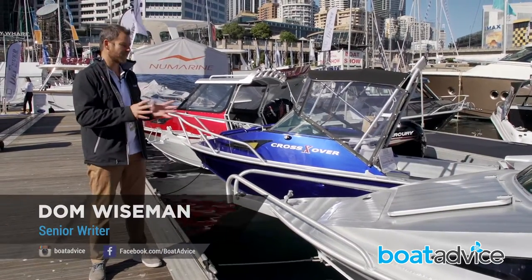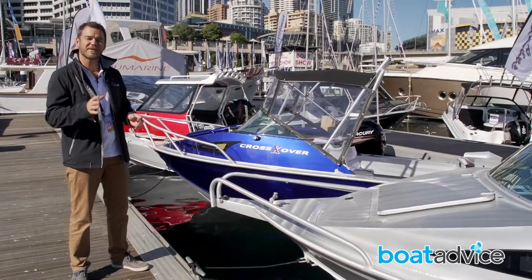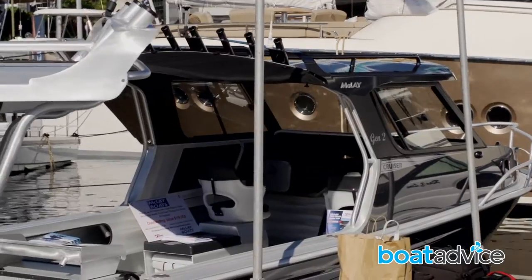I'm standing here in front of the beautifully finished Maclay range of plate aluminium boats. They make a series of boats up to seven metres in length with a nice hard top, which you can see in the background over there.